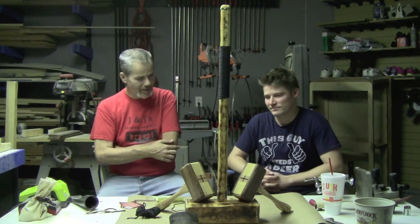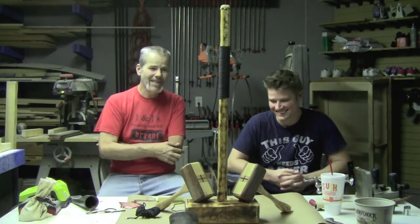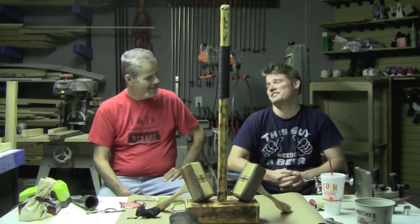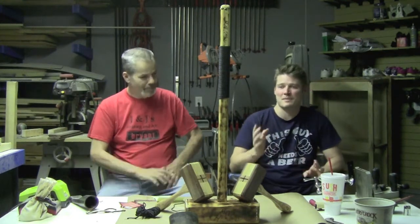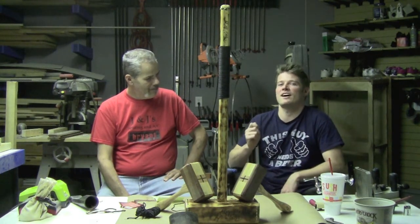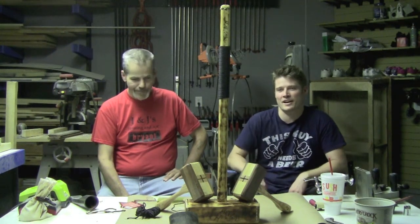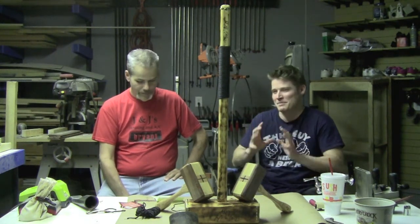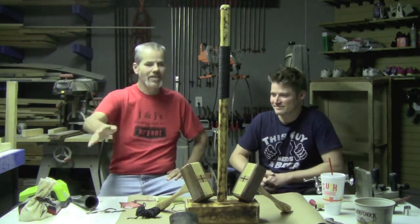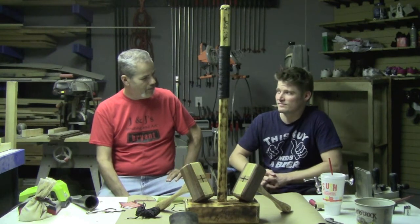Drew's biggest pet peeve is that mass production has kind of ruined woodworking for a lot of craftsmen. People would come to his craft shows, walk up to something they really liked, look at the price tag, and say 'I can get this at Target or Walmart much cheaper,' then walk out. He says if you want Walmart quality, please don't buy his stuff.